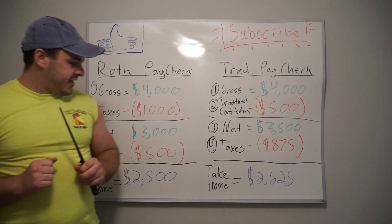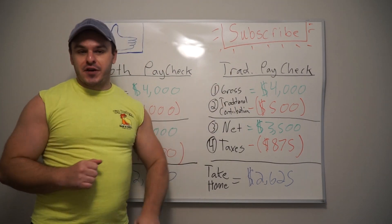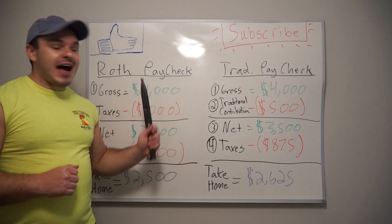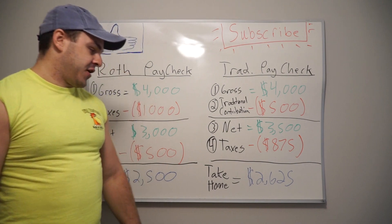Hopefully this example makes sense. Traditional: tax benefit up front. Roth: tax benefit on the back end. I like the Roth, but that's my opinion.